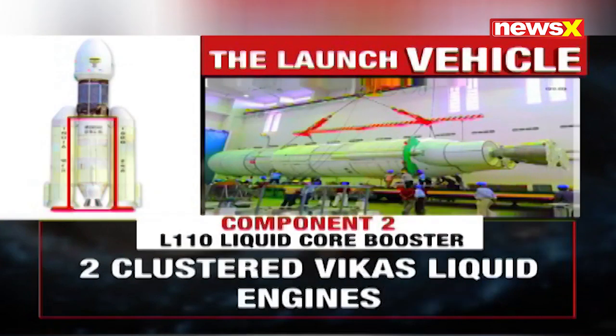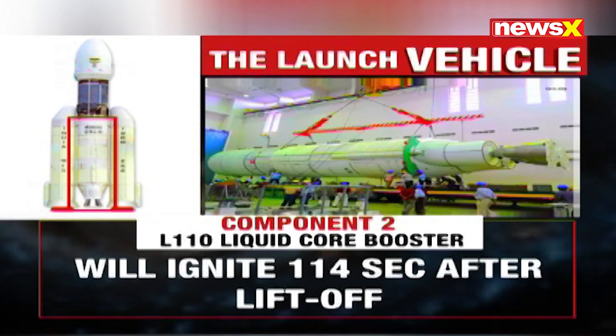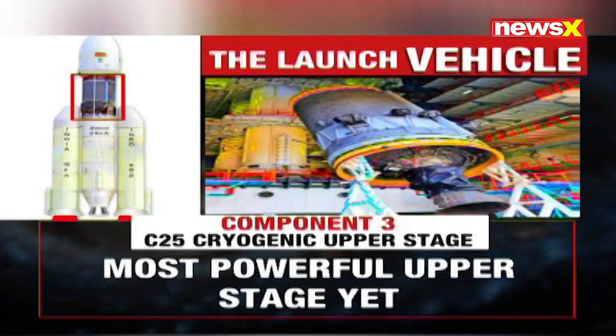The second component is called the L110 liquid core booster. These are the two clustered Vikas liquid engines carrying the liquid propellants, which ignite in the second stage approximately 120 seconds after liftoff.